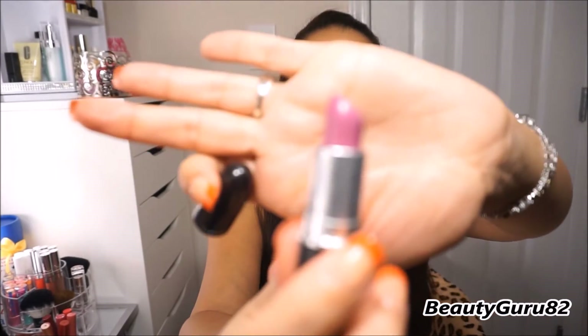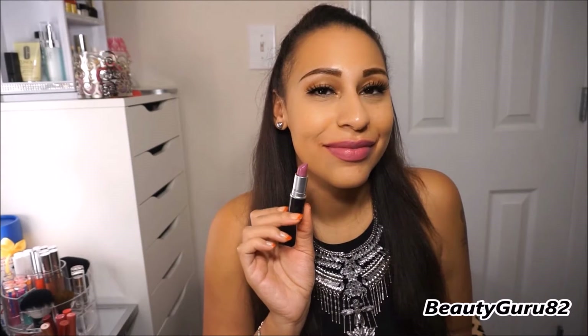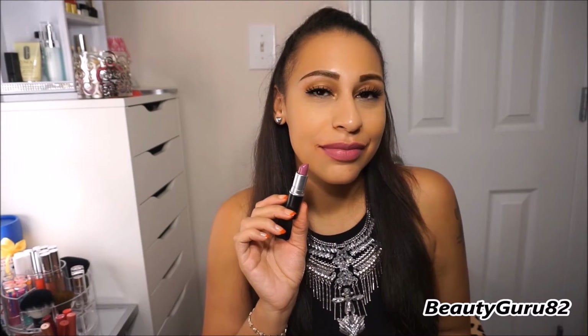This next one is an amplified and it's called Up The Amp. I love this shade. That's what it looks like in the tube — it's a beautiful purple shade. This is an amplified called Up The Amp, and this is what it looks like on the lips. So pretty.